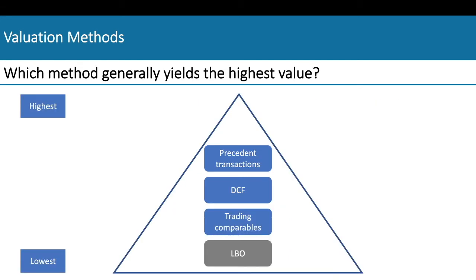After this, you're very likely to be asked a follow-up question: which of the methods yields the highest value? The safe answer is to say that precedent transactions yield the highest value. This is because of the control premium — the price paid by the acquirer over and above the market price of the target. It reflects the synergy potential of the target company for the acquirer and the necessary incentive for the seller to lose control of its business.